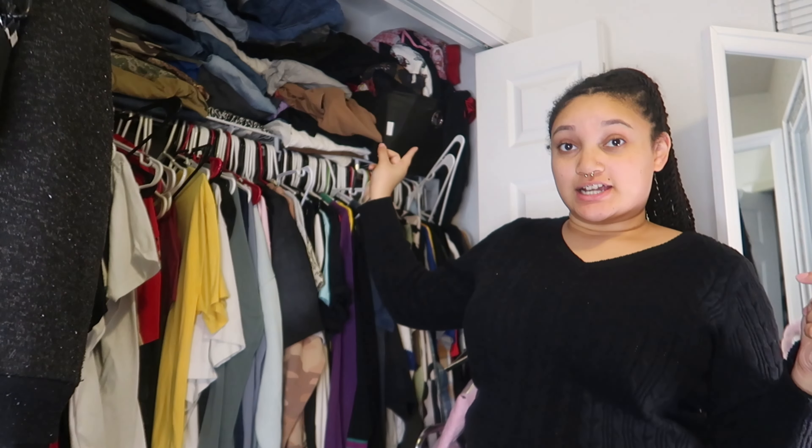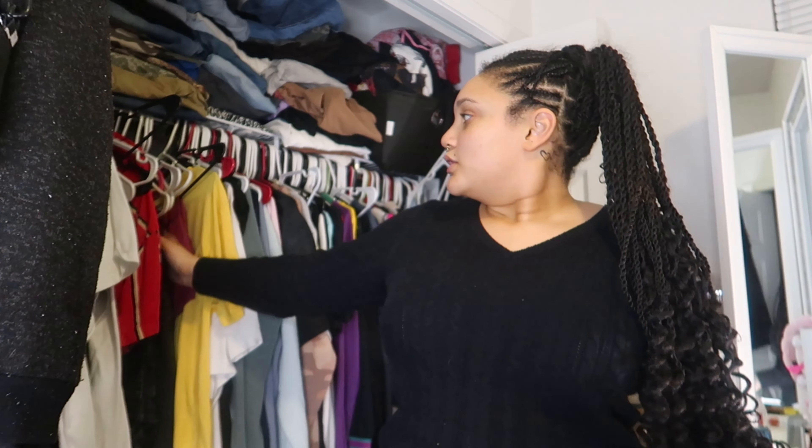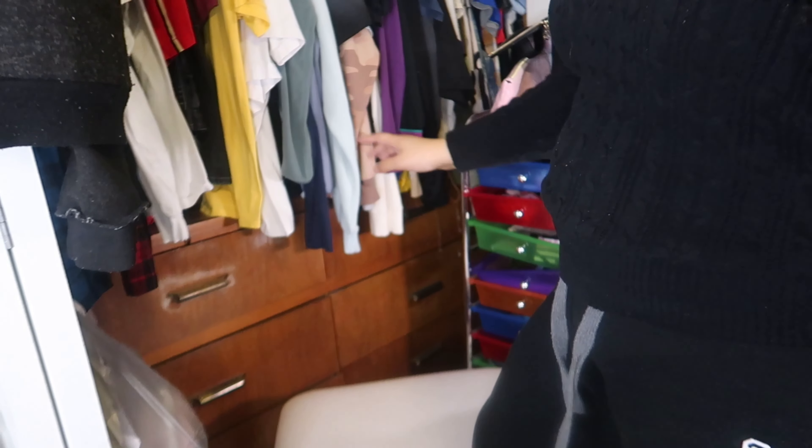Hey guys, it's your girl Fantasia and I'm back with another video. So as you can see by the title, today we're going to be doing a declutter. There's a lot up in the closet that needs to be sorted out and a lot down here too. We're gonna start with the pants and then move to the shirts. My fiancé's stuff is on one side so I won't touch that. We also have the dressers to go through.